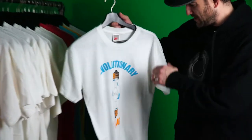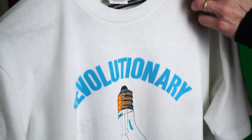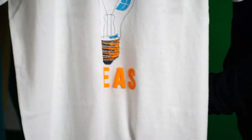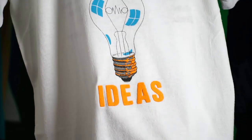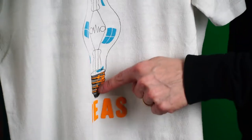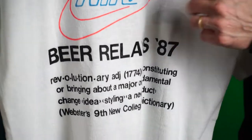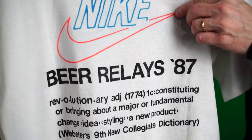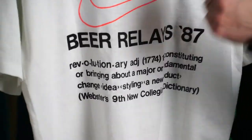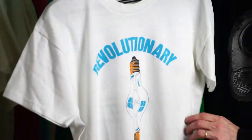Next up: 'Revolutionary Ideas.' Really love this one — double-sided light bulb, cool puff print on 'Ideas' at the bottom and on the edges of the light bulbs. Really cool back with the outline Nike logo, neon colors. B Relays '87, with words from the dictionary.